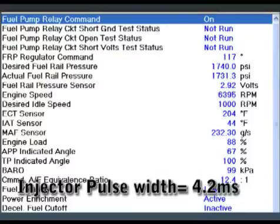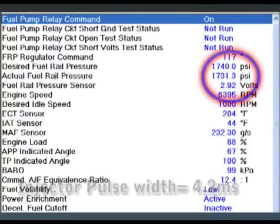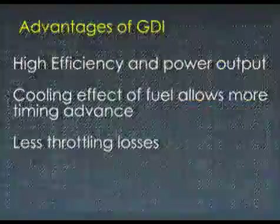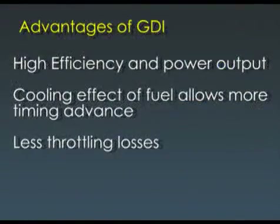This is a 2008 Cadillac STS 3.6-liter at wide open throttle, 6300 RPM. The injector pulse width is 4.2 milliseconds and the fuel pressure is 1731 PSI. The cooling effect of the injected fuel and the more evenly dispersed mixture allows for more aggressive ignition timing curves. Emission levels can also be more accurately controlled with this system.